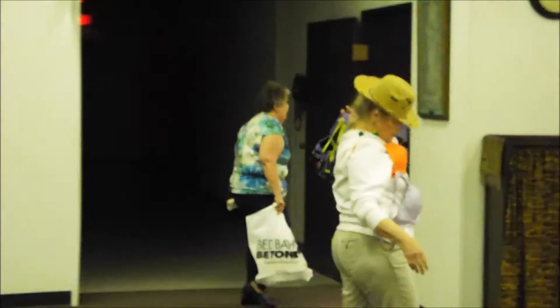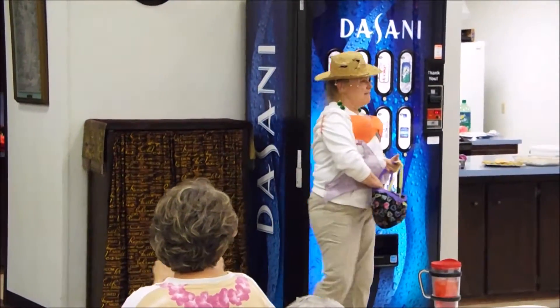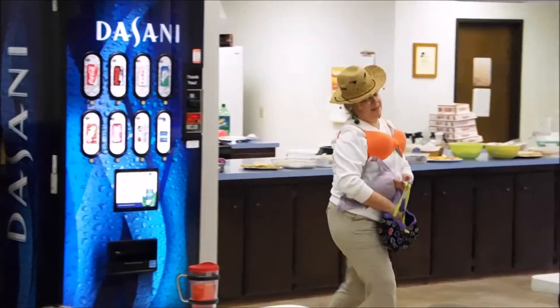Her bells are ringing as she travels, giving out candy from her unusual purse. Thank you, Ms. Linda. Yay, let's hear it for Linda!